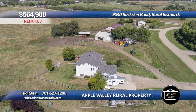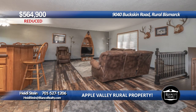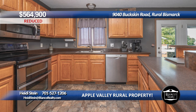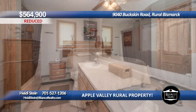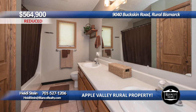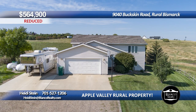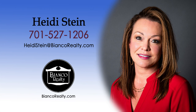Don't miss this rare opportunity to own over five acres of completely established horse property. All you need to do is pull up your horse trailer and unload. Completely fenced property with corral, 8x30 lean-to, 32x48 and 16x32 pole barn. This property also includes an 8x8 and 10x12 chicken coop. Beautiful four-bedroom, two-bathroom home with a desirable open floor plan. Large kitchen with an abundance of cabinetry and a large island. Full daylight basement with huge family room and propane fireplace. Several recent updates recently completed. Call Heidi Stein, 527-1206, today at Bianco Realty.